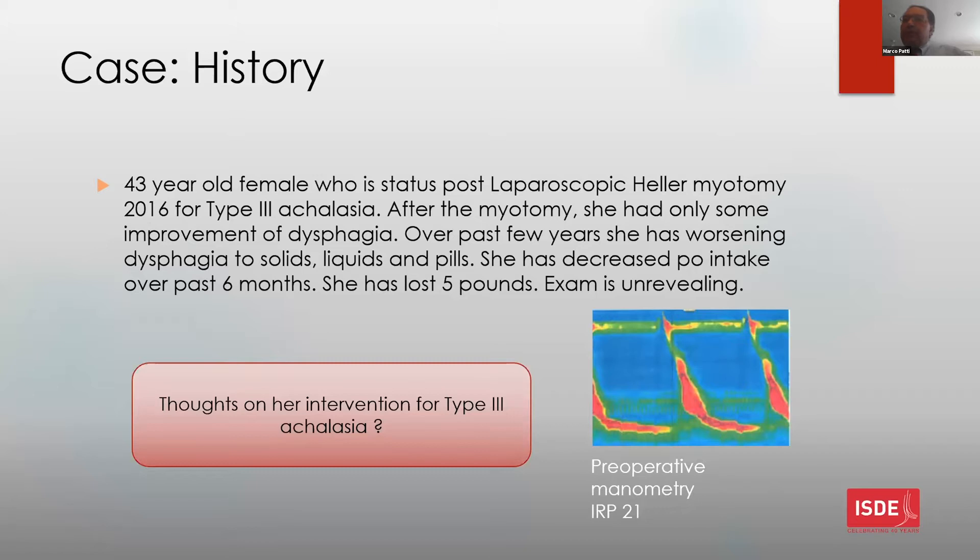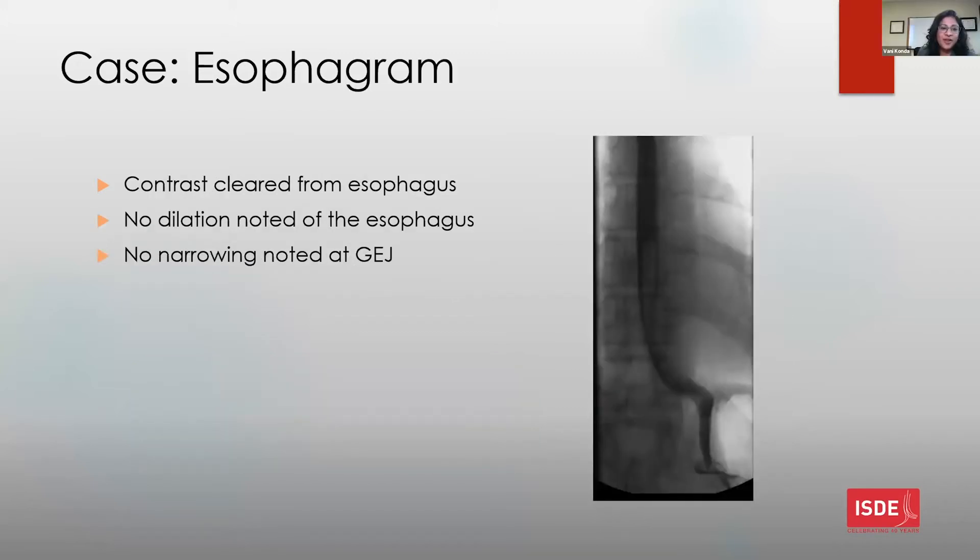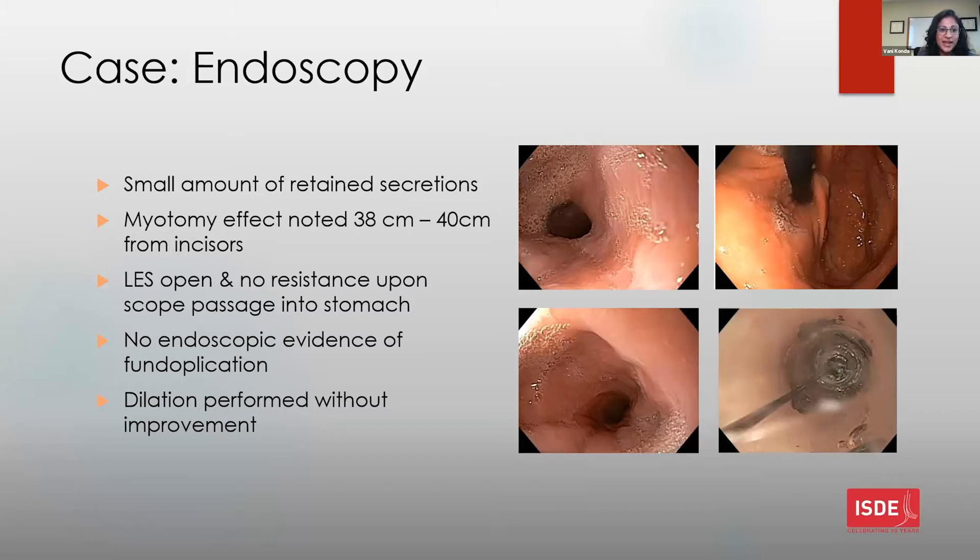I will do a complete workup including a barium swallow and endoscopy. The barium swallow showed the contrast cleared from the esophagus, with no dilation of the esophagus and no narrowing at the GE junction. On endoscopy, there was a small amount of retained secretions. Myotomy effect was noted from about 38 to 40 centimeters from the incisors, and the LES appeared normal with no resistance upon scope passage into the stomach. There was no endoscopic evidence of a fundoplication.